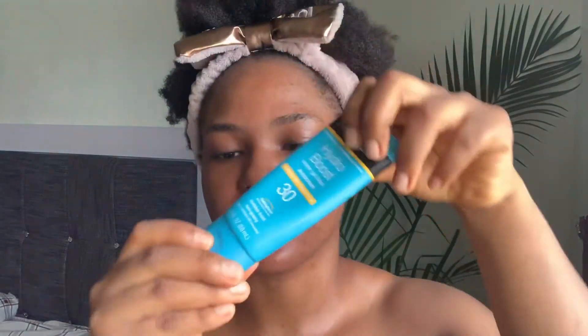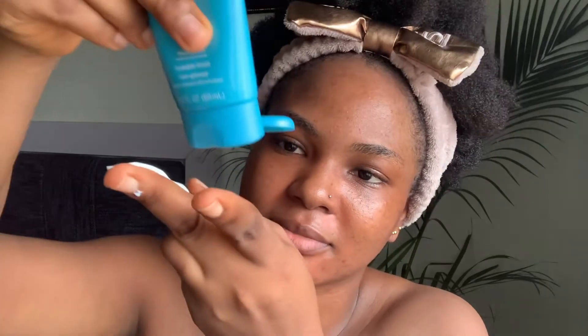I'm going to let the Alpha Arbutin sit for a few minutes. I'm not using the face moisturizer because at night I'd just go to bed, but since I'm heading out during the day I'm going to apply sunscreen. I use the two-finger method — I squeeze along my two fingers and apply that to my face.